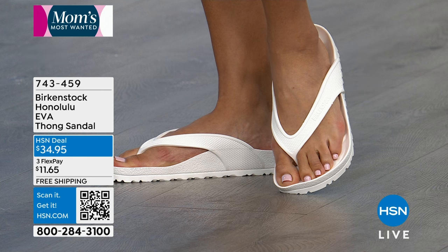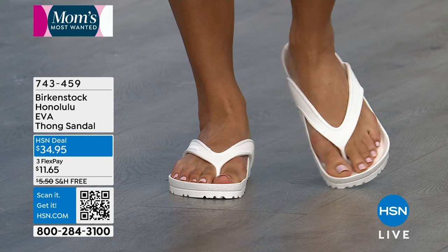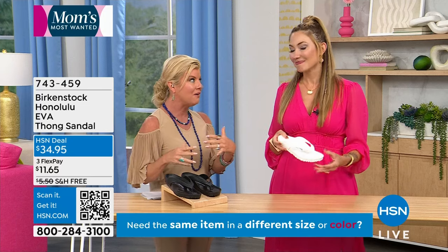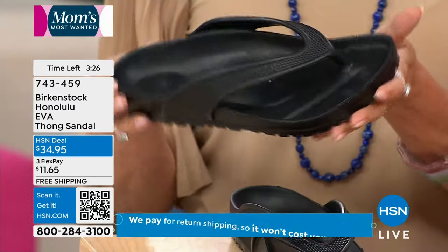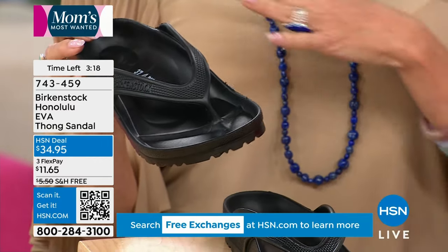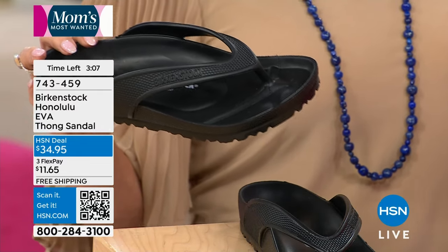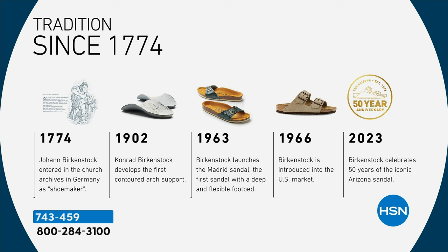Size 11 is now sold out in white and black. We originally launched these as one of the first shows this season and had thousands of orders. It's only mid-April and we're already down to around 400 pairs in the black. Nowhere else do you have the option to pay just $11.65 with Flex Pay and get free shipping right to your home, with a 30-day money-back guarantee. Birkenstock has been around since 1774 — 250 years of tradition and reputation.